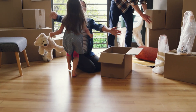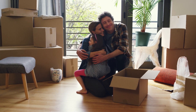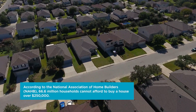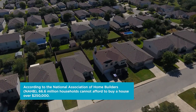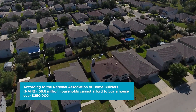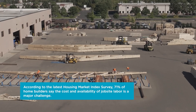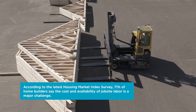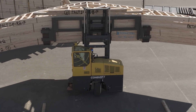Owning your own home is the American dream, but the affordability challenges facing today's homebuyer are unprecedented. The current undersupply of housing and high construction costs are linked to a pervasive job site labor shortage and inefficiencies in the traditional construction process. One solution that can solve both these construction challenges is off-site manufactured structural building components, including roof trusses, floor trusses, and wall panels.